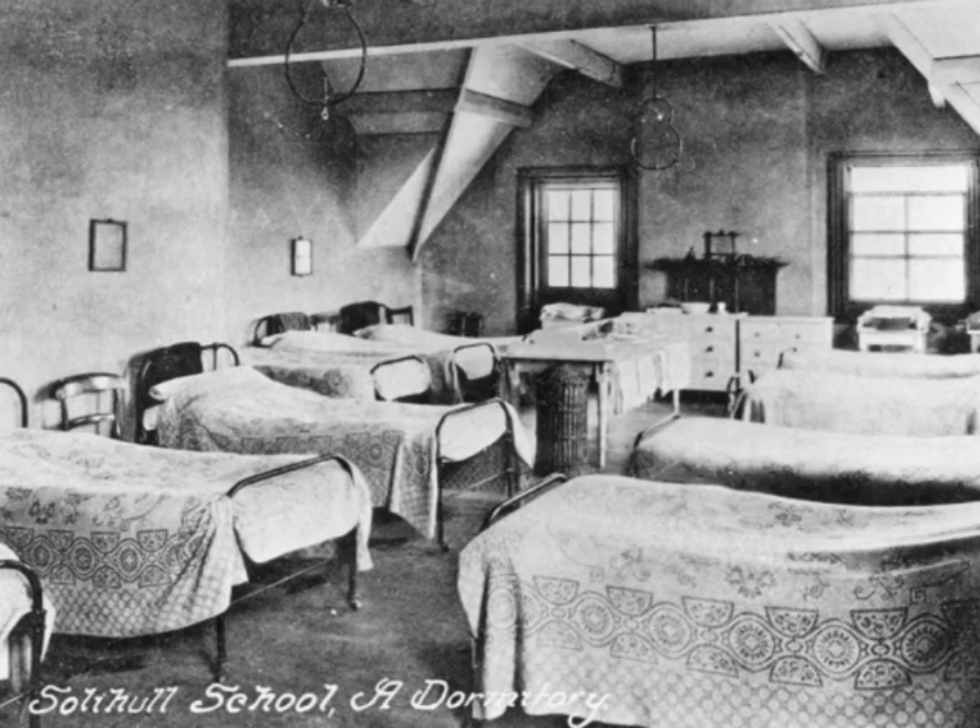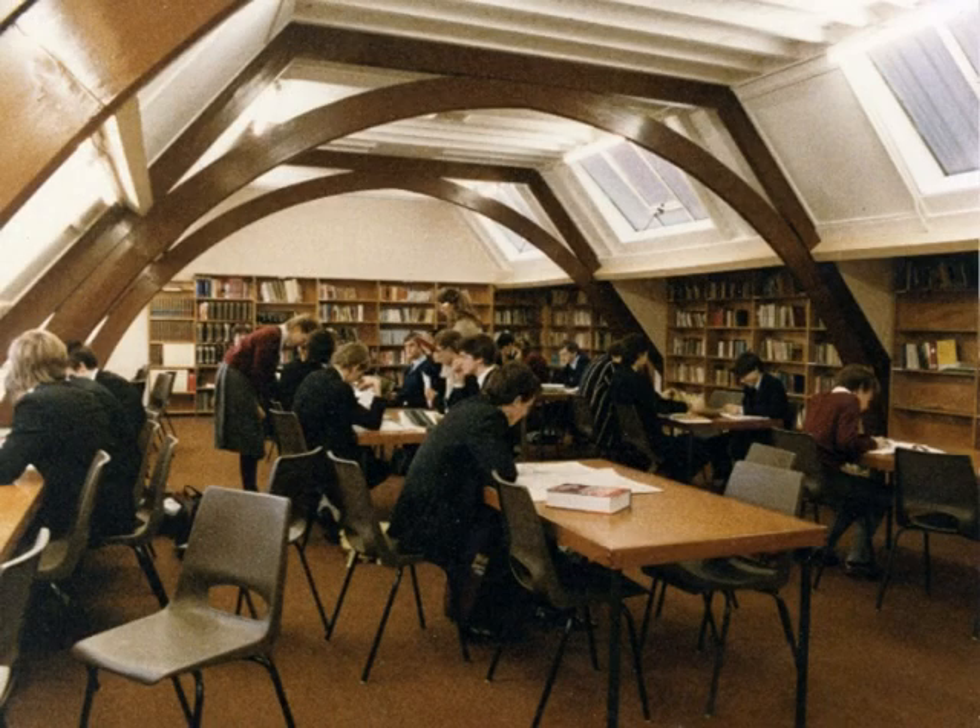In 1957 a ceiling was put in, and the upper storey became dormitories. Then in 1982 it became a Sixth Form Library, until the New Kent Library was built in 2002.